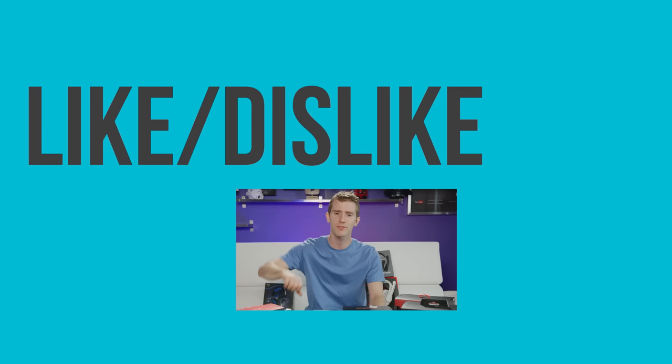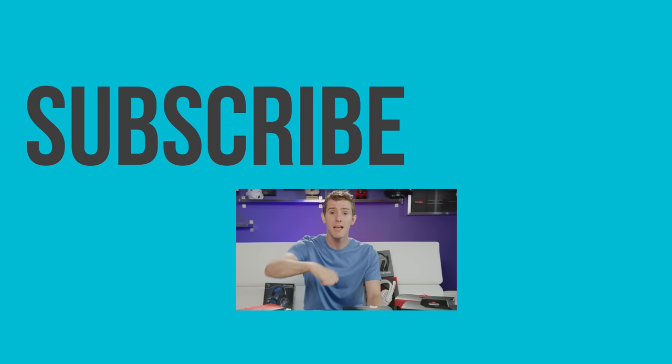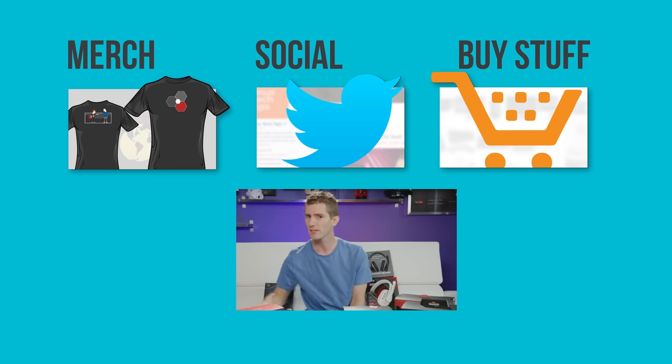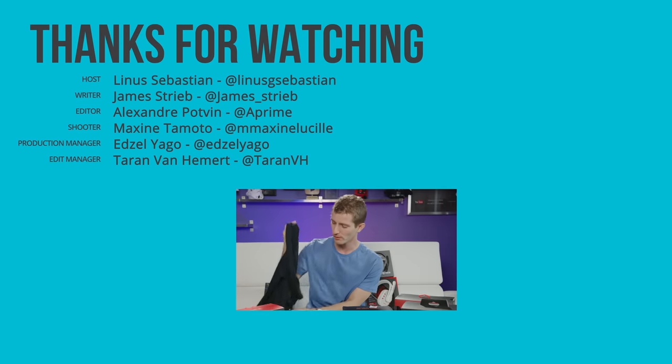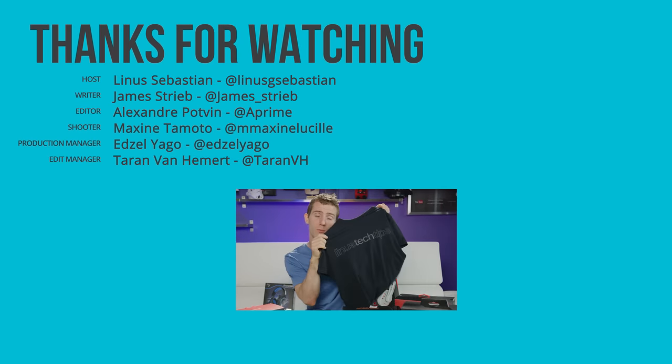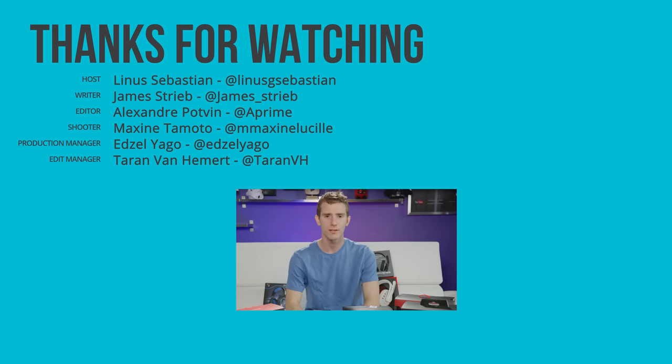Thanks for watching, guys. If this video sucked, you know what to do — but if it was awesome, get subscribed, hit that like button, or check out the link to where to buy the stuff we featured in the video description. Also linked in the description is our merch store, which has cool shirts, as well as our community forum, which you should totally join.